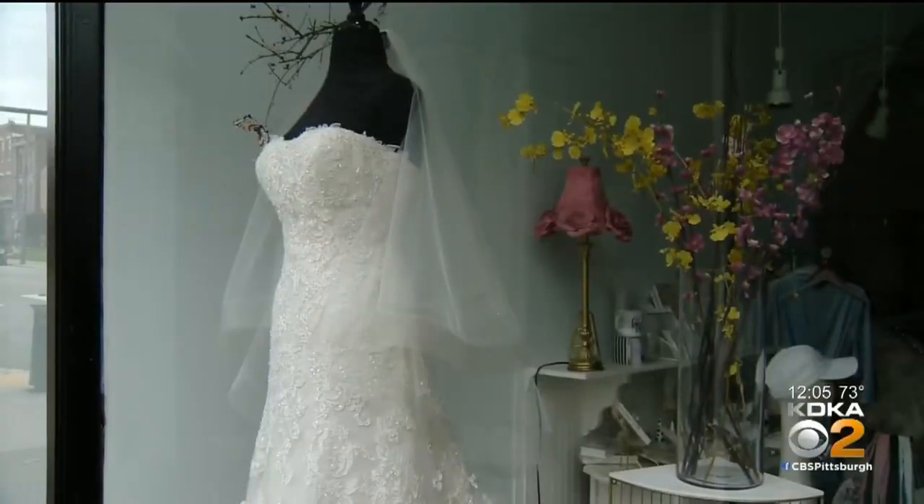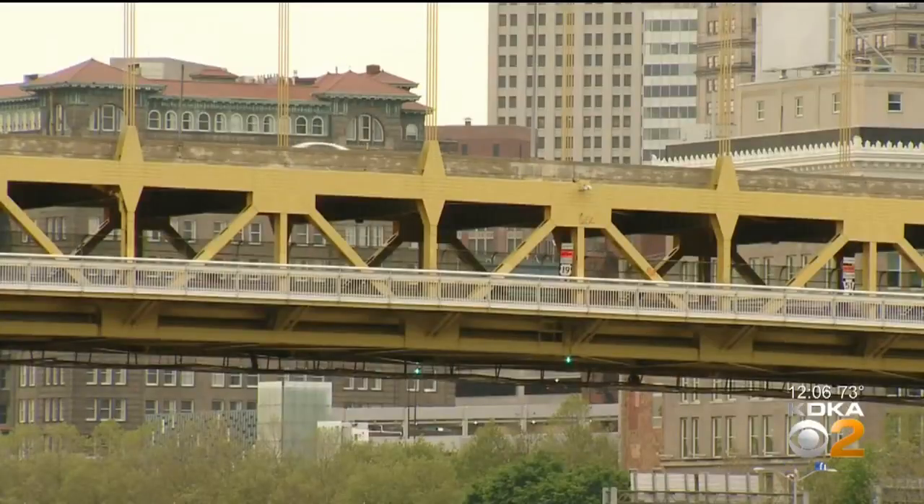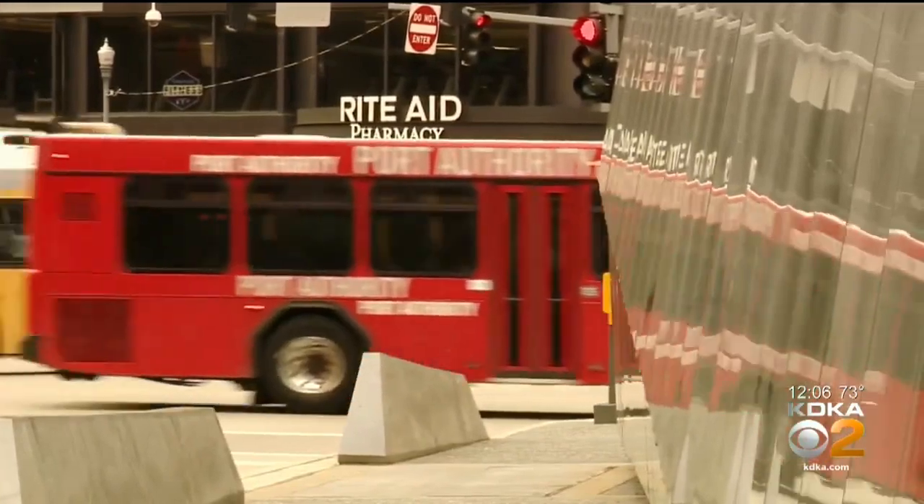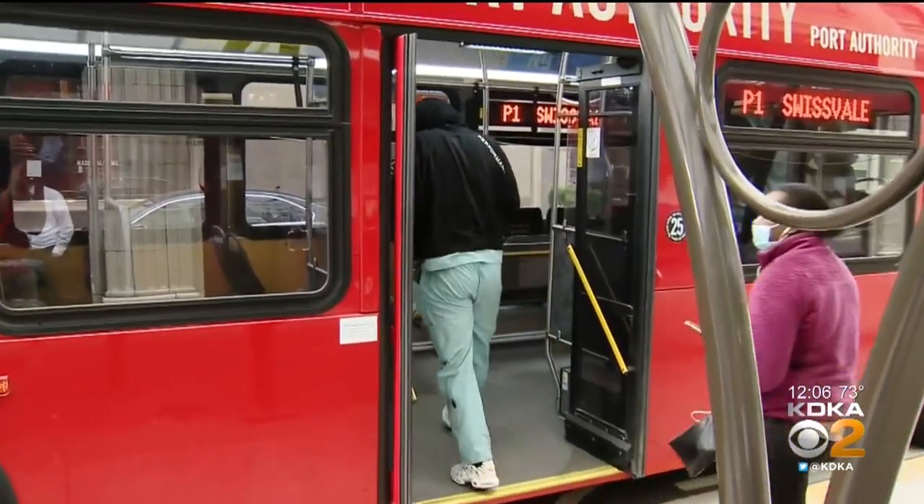With many businesses recently reopening their doors, there were more cars on the road Monday morning. Starting on like last Friday, Thursday, I can definitely see the difference. And to handle more passengers, Port Authority restored almost 40 routes to full service. It's been real nice. I really like the bus service because it's convenient. I use it every day.